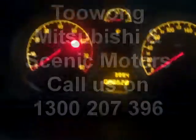Getting inside the car, it's been very well looked after and it's got heaps of room. Air conditioning, MP3 CD player. Come in and test drive at Twang Witchwishi today.